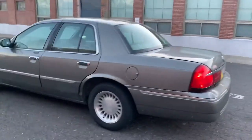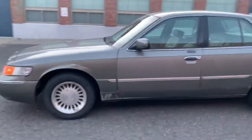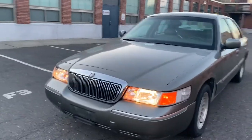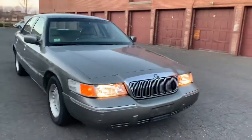Here's a 2000 Mercury Grand Marquis that I'm selling with only 72,000 miles on it. Beautiful car, runs great.